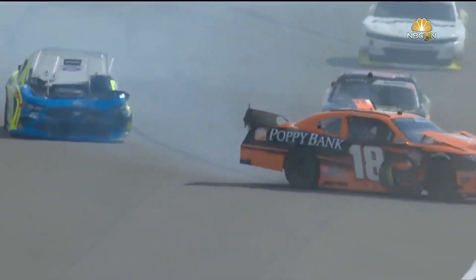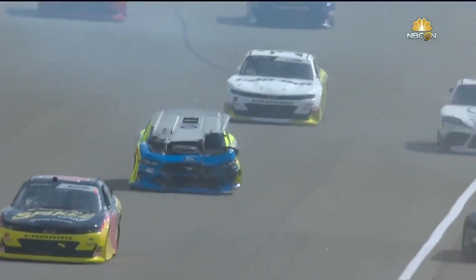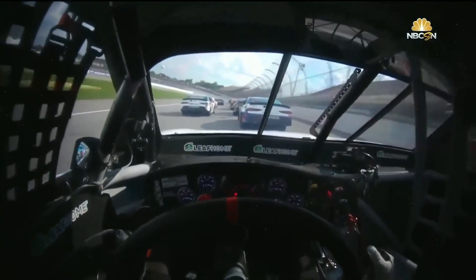These guys spinning behind, just in the smoke, trying to get slowed down - risk of getting run over from behind. It's not a lot of options. On board with Justin Haley and the 11.